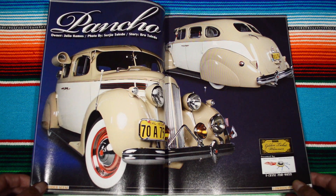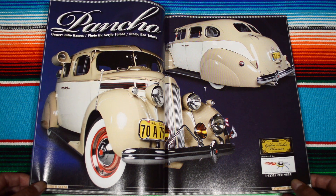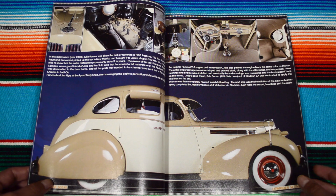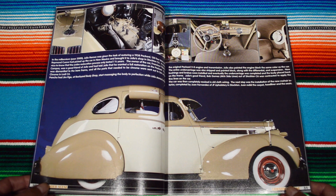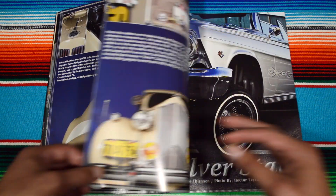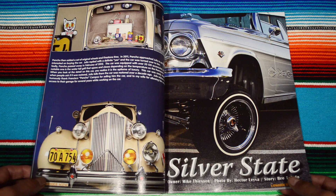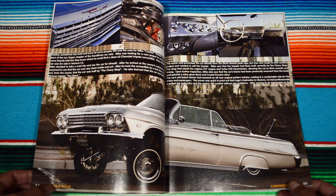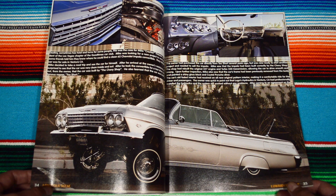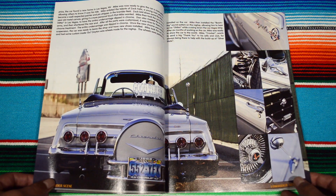'Pancho' by Julio Ramos — damn, badass old school bomba right here. Again, man, restored to the max. Silver State, owner Mike Dson. I love how the classic look with just a dash of pin striping on the side. Good Times car club.